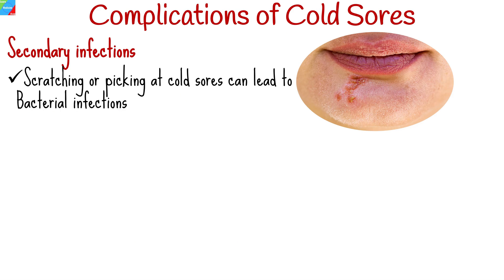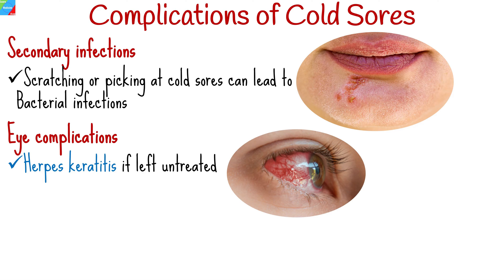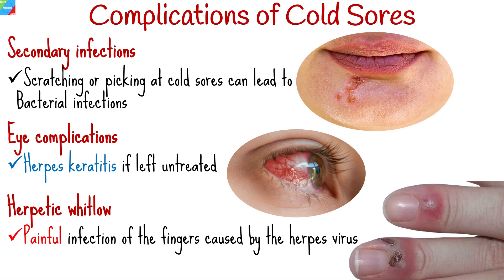While cold sores are generally mild, they can lead to complications in certain cases. Scratching or picking at cold sores can lead to bacterial infections, which may require additional treatment with antibiotics. If the herpes virus spreads to the eyes, it can cause a condition called herpes keratitis, which may lead to vision problems if left untreated. Herpetic whitlow is a painful infection of the fingers caused by the herpes virus, often occurring in healthcare workers or individuals who frequently touch their cold sores.